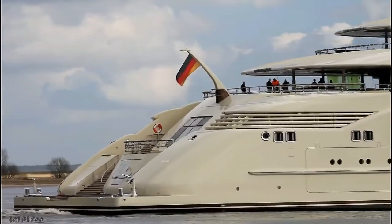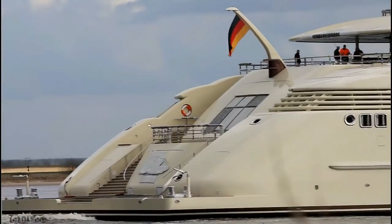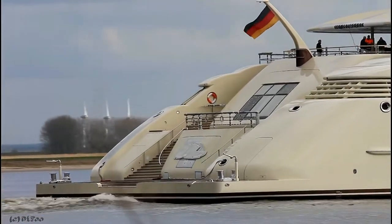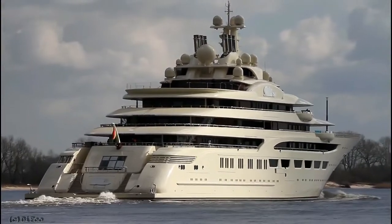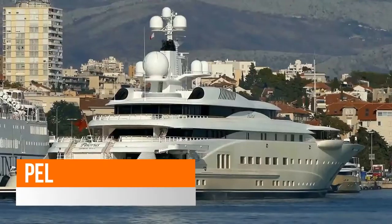Dilbar's amenities include a gym, Jacuzzi on deck, elevator, helipad, swimming pool, tender garage, air conditioning, spa, sauna, cinema, separate crew passageway, swimming platform, underwater lights, massage room, and outdoor bar. A special feature is her indoor pool, which holds a stunning 180 cubic metres of water.